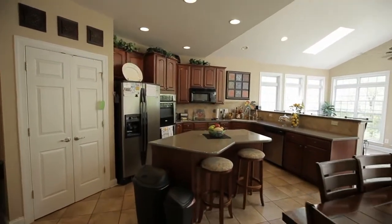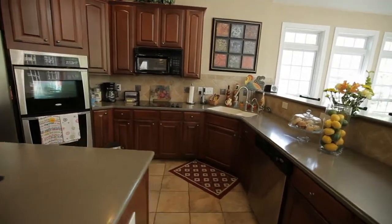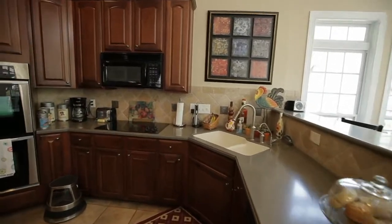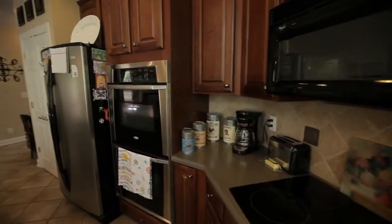Continuing through is the stunning kitchen, boasting solid surface countertops, double ovens, smooth surface range, and an eat-in island.